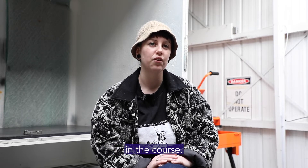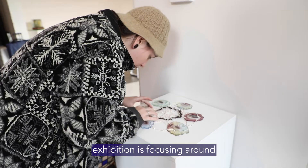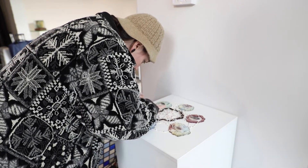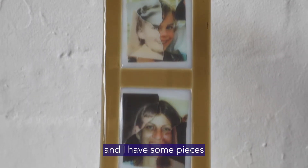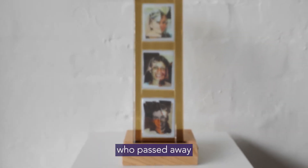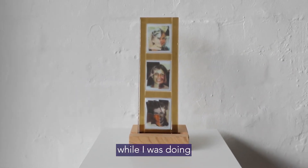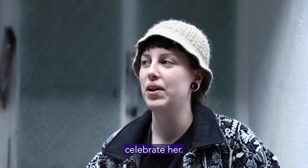My work in the upcoming student exhibition is focusing primarily around kiln formed work, and I have some pieces that I've created in celebration of my nanny who passed away while I was doing the course last year. So I made some works to celebrate her.